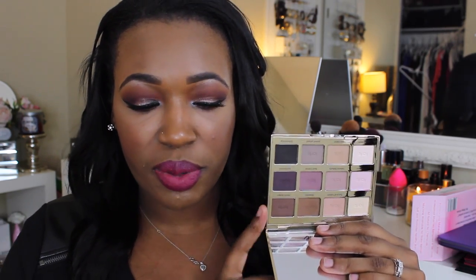This palette features 12 brand new, never-before-seen shadows using the Amazonian clay formula, which is supposed to be really long-wearing. So for all you matte lovers out there, I think this is a palette you should pick up.